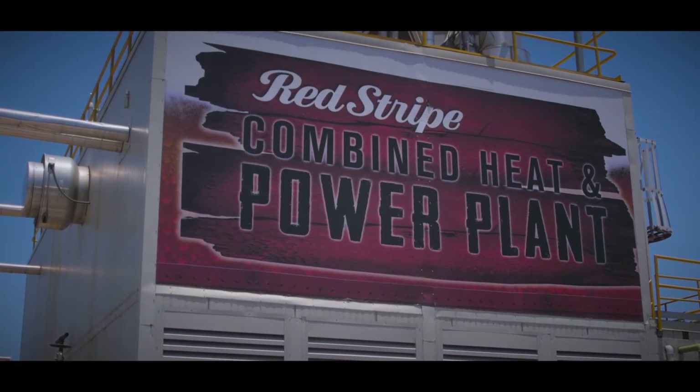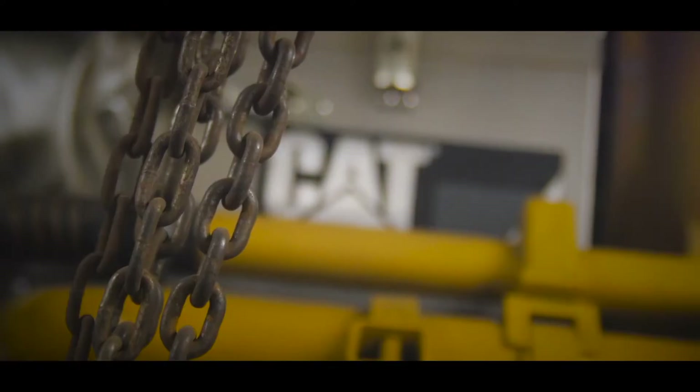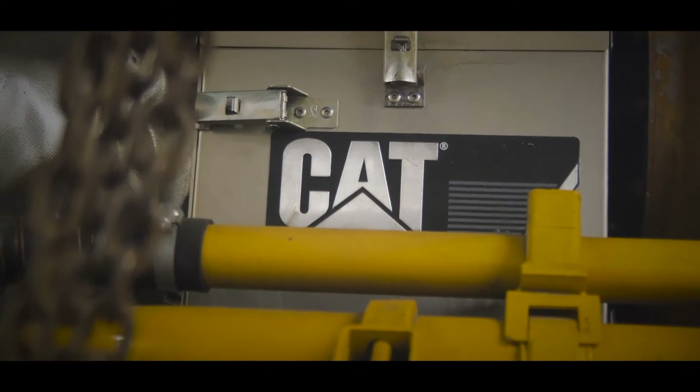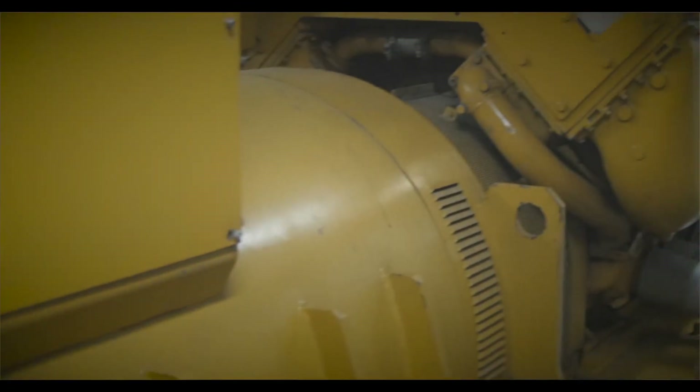The combined heat and power plant was one of those projects, which included two gas engines from Caterpillar that were the main components of the plant.